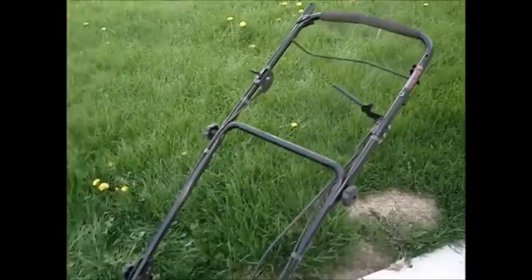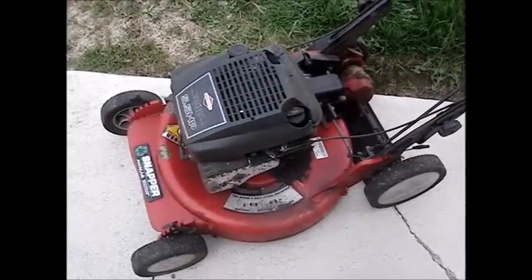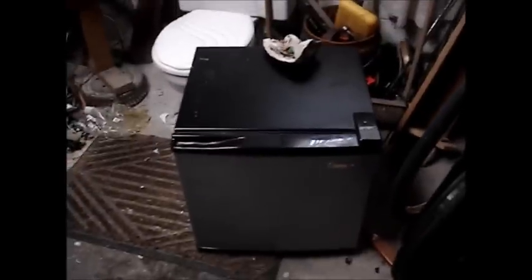I found this Haier mini fridge. It seems to work but needs a good cleaning — it's pretty grimy in there, looks like death. But once I clean it up, easy 30 bucks.